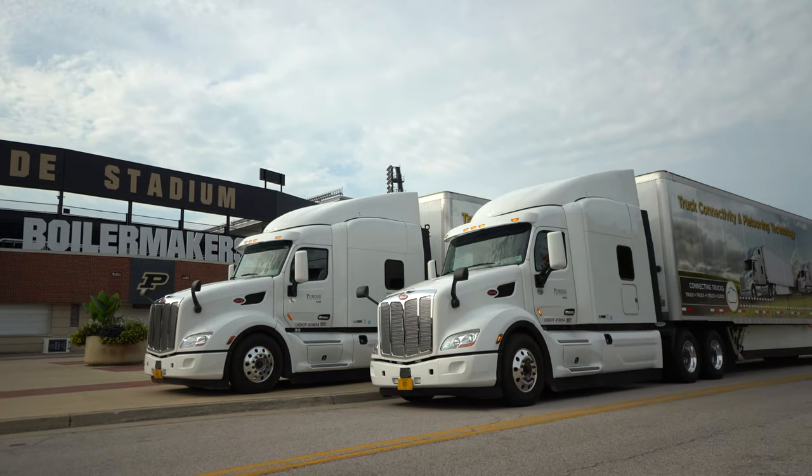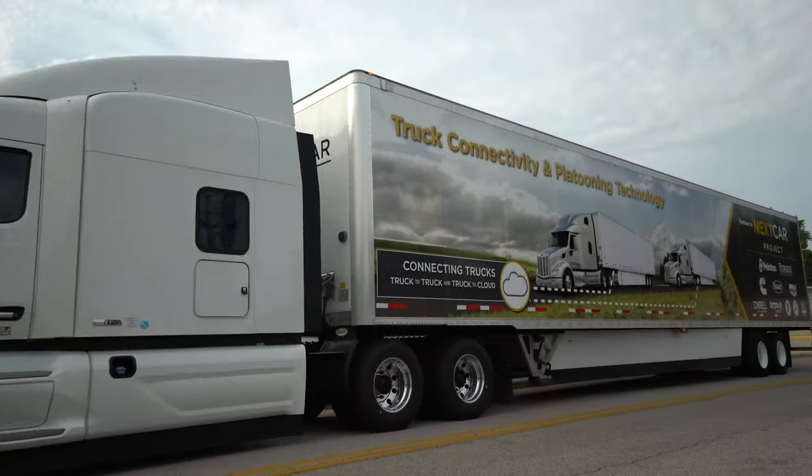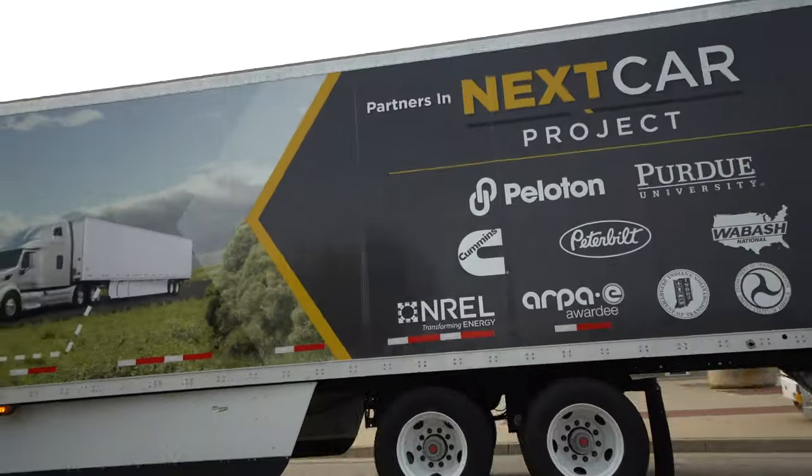The work we're doing is very important for freight movement in the United States. If the freight doesn't move, where does our stuff come from, right? We want to make that safer, and we want to make it more efficient.